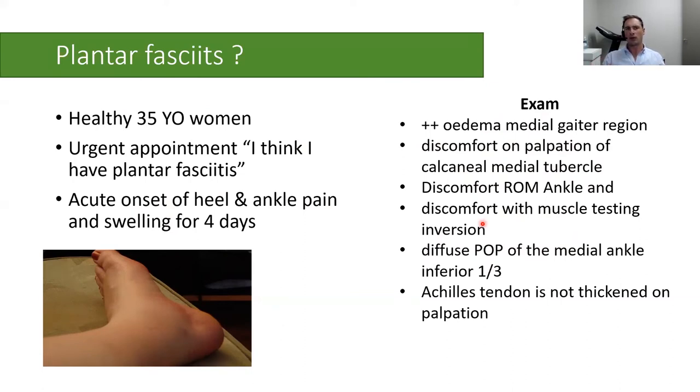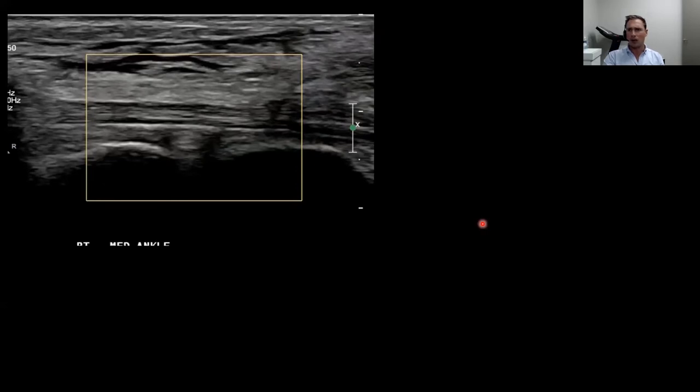Differential diagnoses to consider included infection, inflammatory arthropathy, a tibialis posterior tendon tear, or a stress fracture. I performed an ultrasound in the clinic. From a musculoskeletal point of view, it was unremarkable. The tibialis posterior tendon looked completely normal — normal echogenicity, not thickened, no synovitis. However, we could see an abnormality in the subcutaneous tissue: interstitial edema with fluid between the fat cells, which is abnormal and typically seen with infection or other types of peripheral edema.